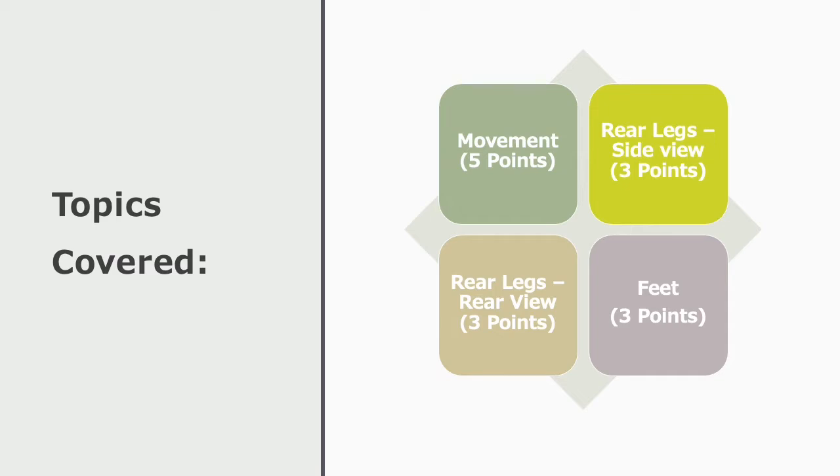According to the PDCA scorecard, each characteristic you see mentioned has a different point value.